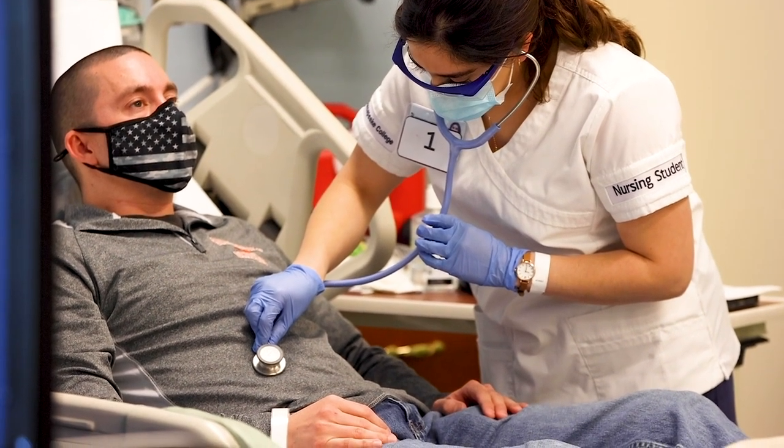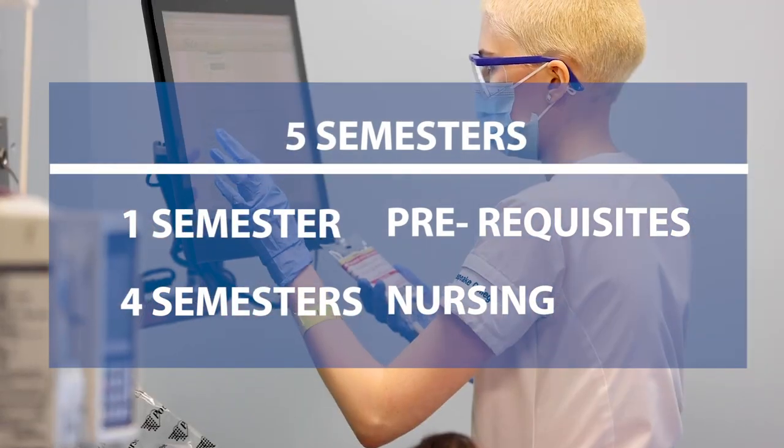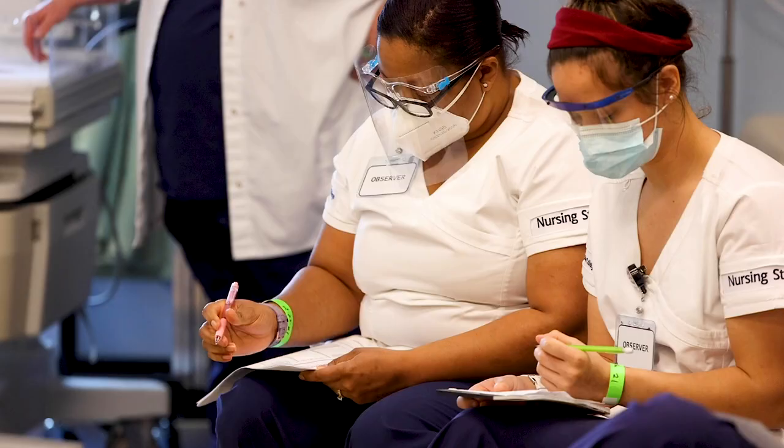It's a two-year program which they can get done in, we say, five semesters. Once they're finished there, they can sit for their NCLEX exam and then work in their chosen field.